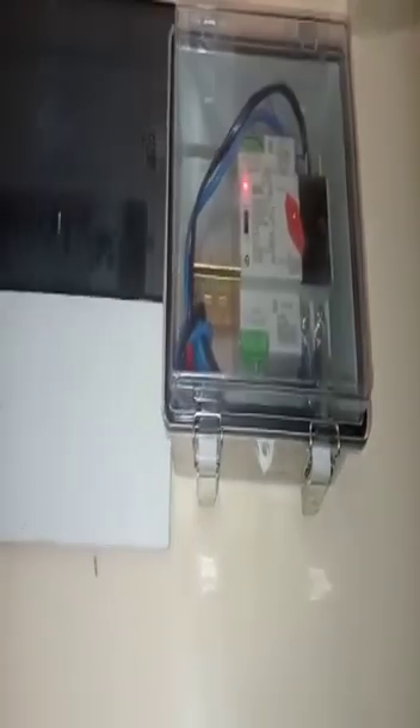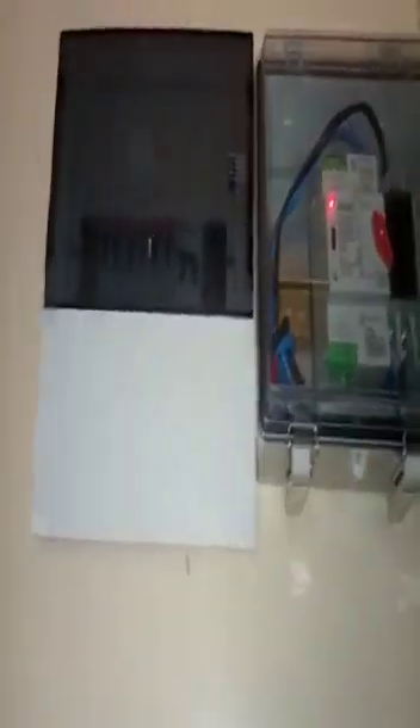We have also incorporated an automatic changeover switch whereby the solar power is the primary source and KPLC is only a backup to this system. As you can see right now, KPLC is not available, so all these loads are being powered by the solar system at the moment.